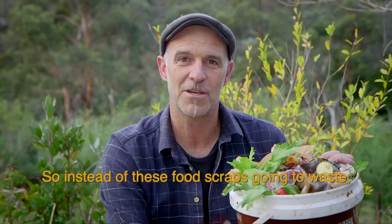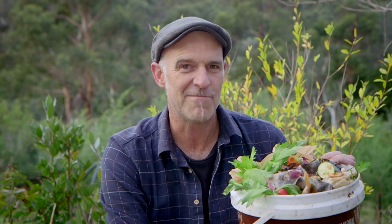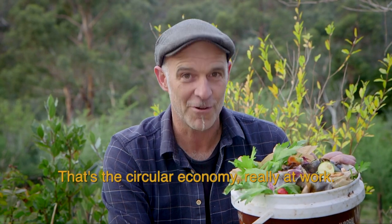So instead of these food scraps going to waste, they're actually returned as nutrients in our community. That's the circular economy really at work. That's the Yimby approach.